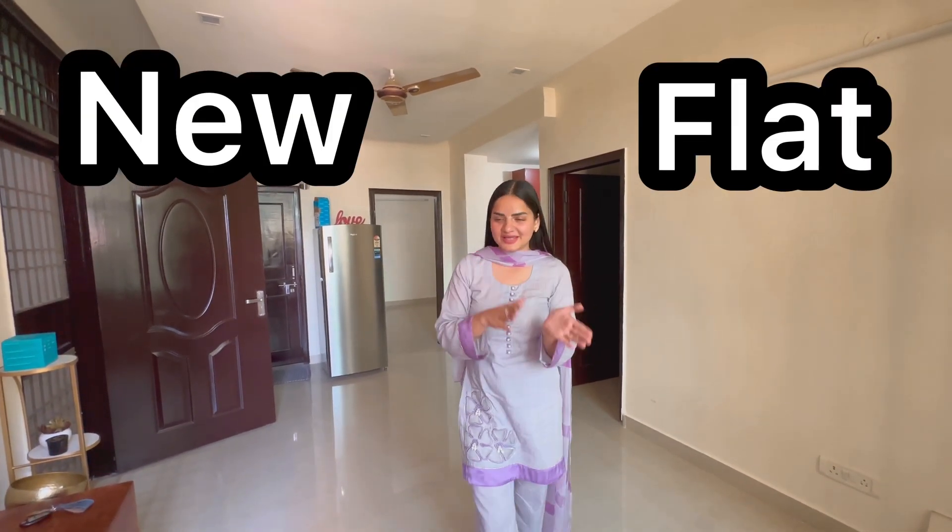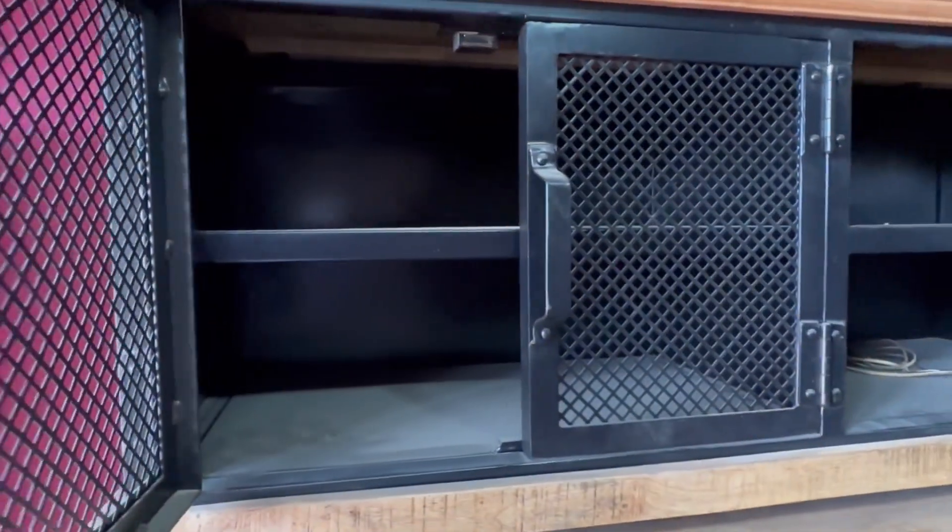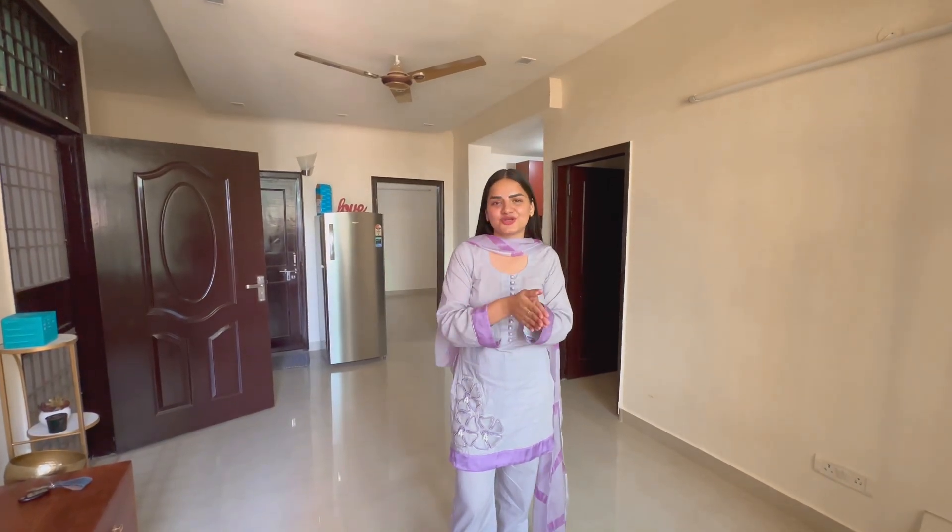Hello everyone, welcome back to my YouTube channel. I've posted a lot of content and now I'm going to my new flat. My wife will also shift to this flat. We did shopping at Banjara market and I told you about the hall, interior setting, and the full plan in the last two videos.